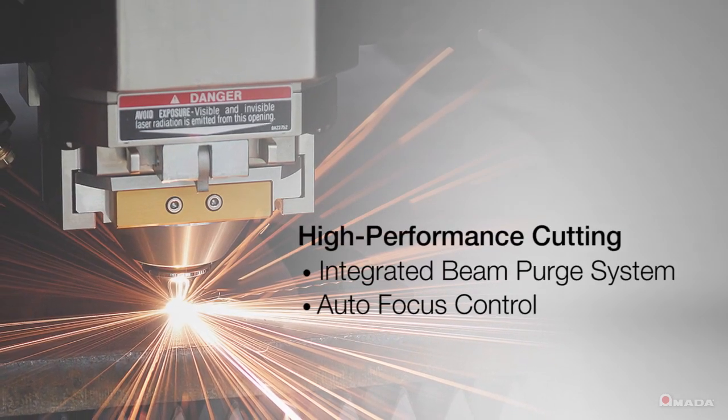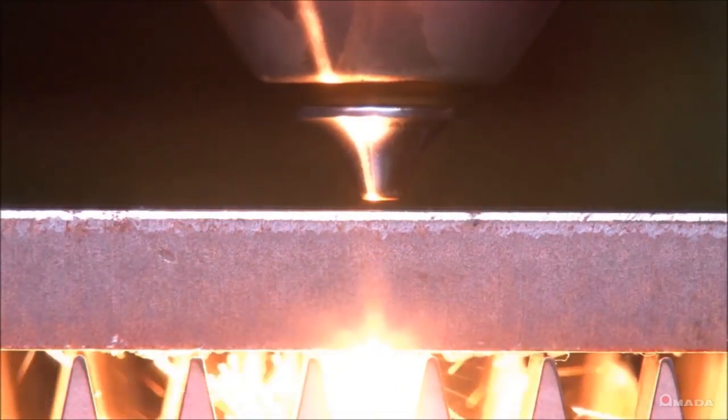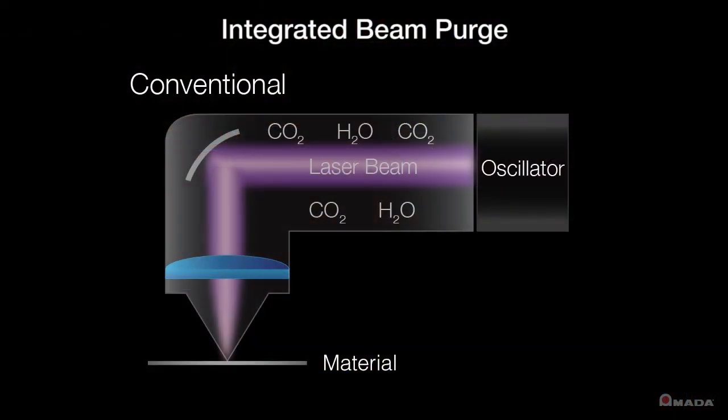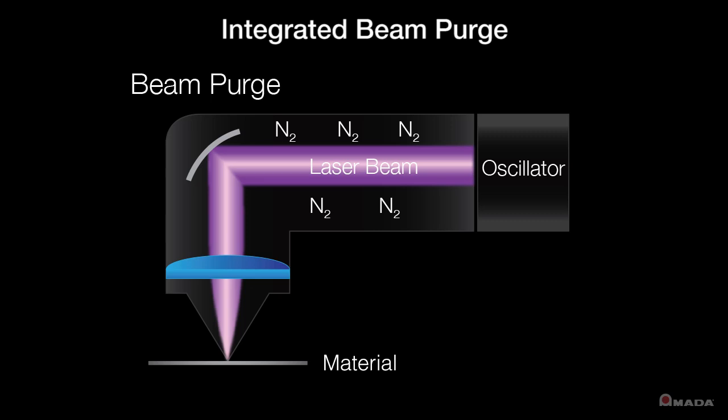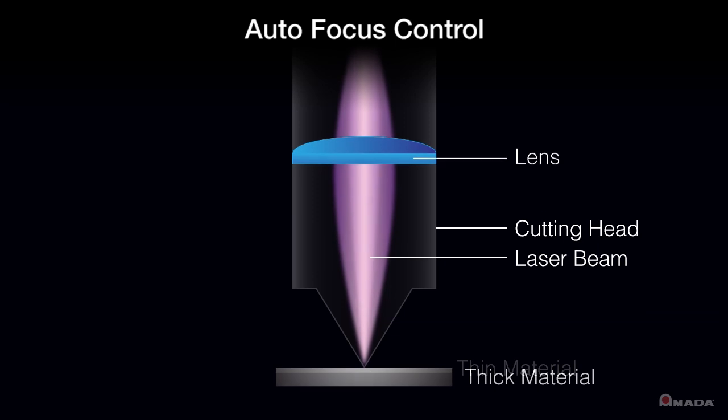To achieve high performance cutting, the integrated beam purge system and autofocus control ensure that the laser beam is consistent from the resonator to the material. The integrated beam purge clears any CO2 and dirt within the beam delivery path, while the autofocus control sets the optimal focal point based on the type of material being processed.